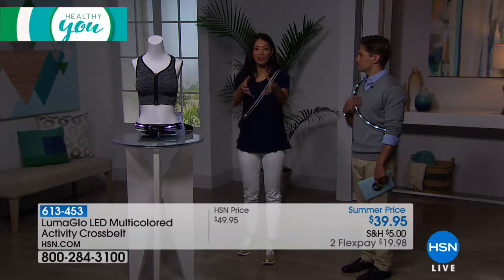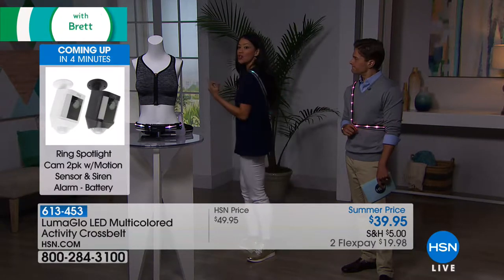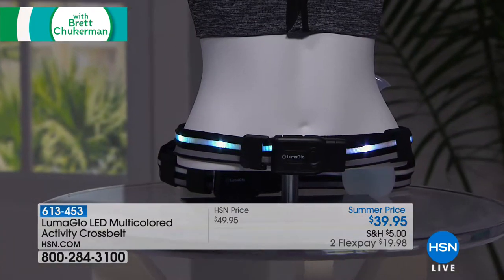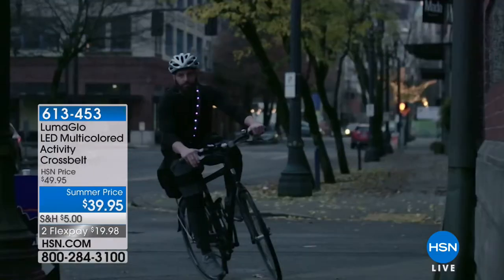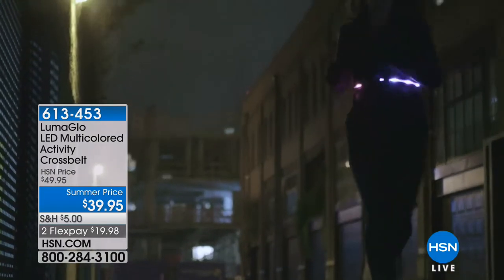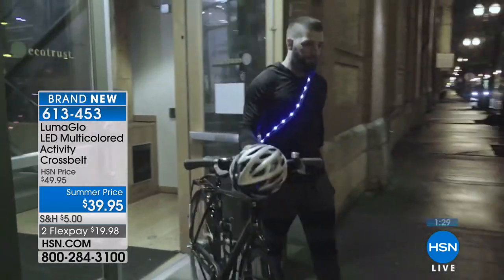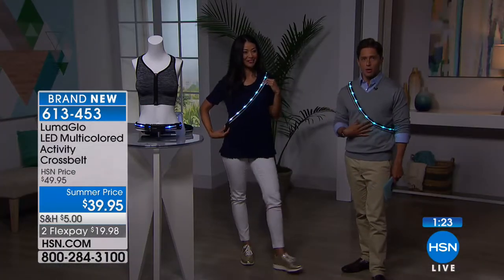A lot of times people only have lights facing forward, but what happens when somebody's driving behind them or coming from a different angle? This gives you 360 degrees of visibility so from any direction somebody can see you. We've all been the driver at night when somebody pops out of nowhere and it freaks you out. This is a way to give everybody peace of mind. It's the hands-free, comfortable, lightweight way to stay safe and protected when active in the dark hours. There are eight different modes — from that crazy flashing emergency mode to solid light changing.